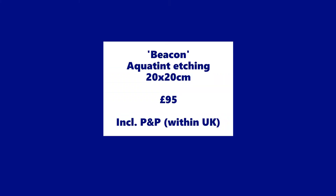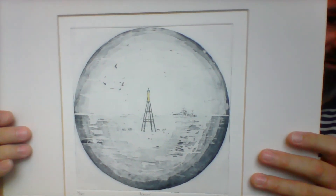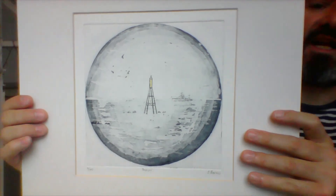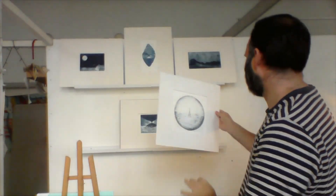This one is called Beacon, and again you've got the same boat — although this is actually a real place that I found on the east coast of Scotland.